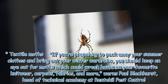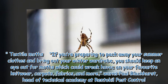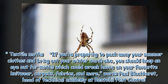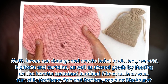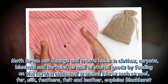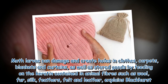Textile moths: If you're preparing to pack away your summer clothes and bring out your winter wardrobe, you should keep an eye out for moths which could wreak havoc on your favorite knitwear, carpets, fabrics, and more, warns Paul Blackhurst, head of Technical Academy at Rentokil Pest Control. Moth larvae can damage and create holes in clothes, carpets, blankets and curtains, as well as stored goods by feeding on the keratin contained in animal fibers such as wool, fur, silk, feathers, felt and leather.